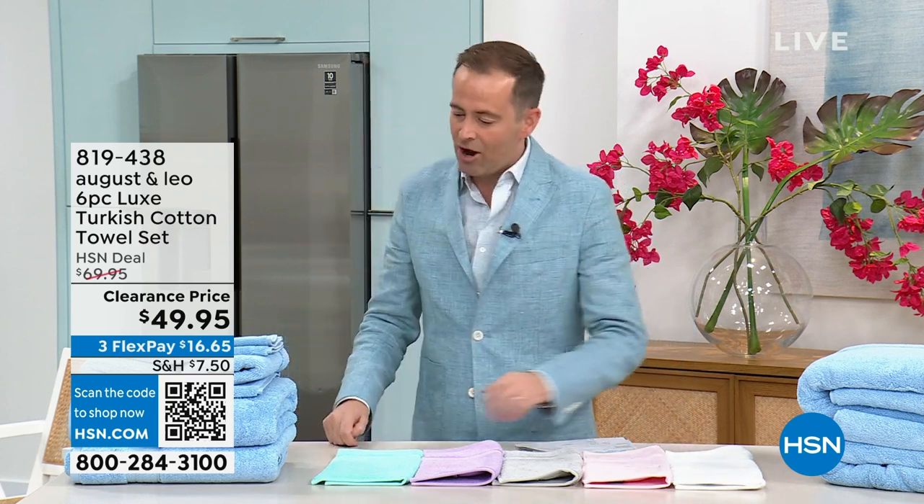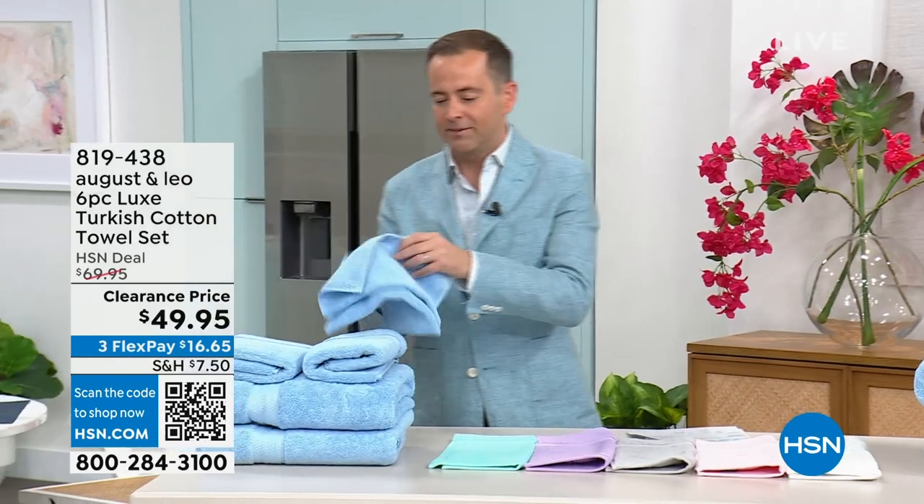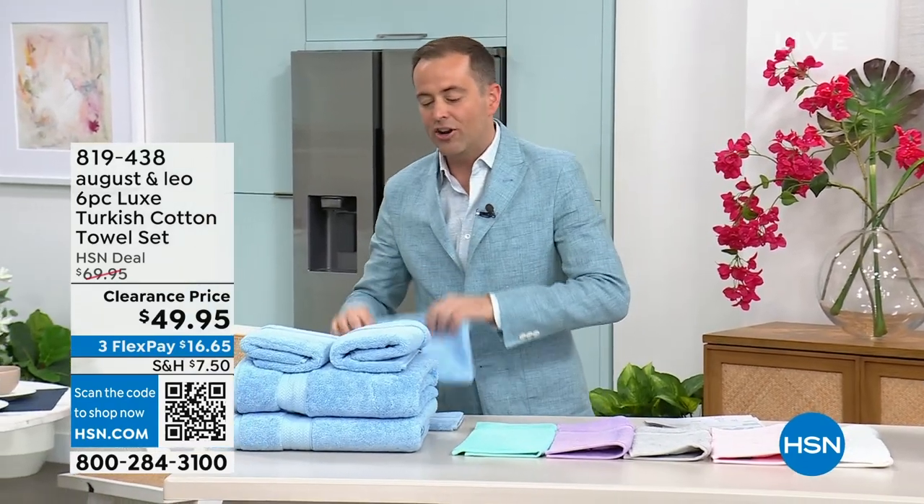Check it out at midnight with Sarah. It's going to be a lot of fun. Now it's time for my pick of the hour. If you've watched me for a long time, you know I am a big advocate for Turkish cotton towels.